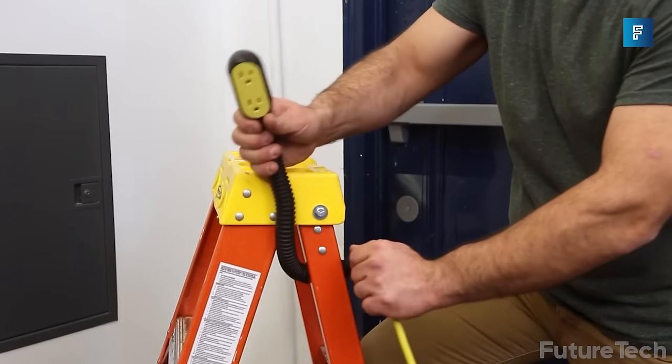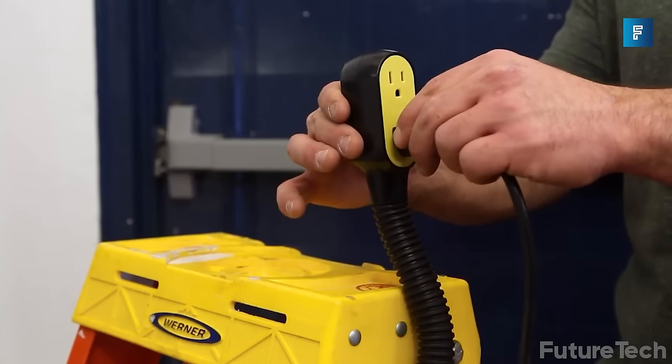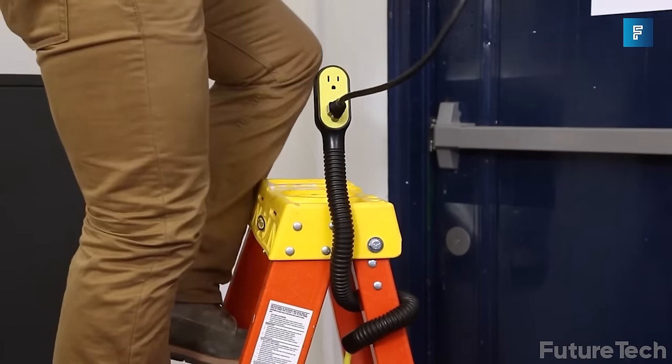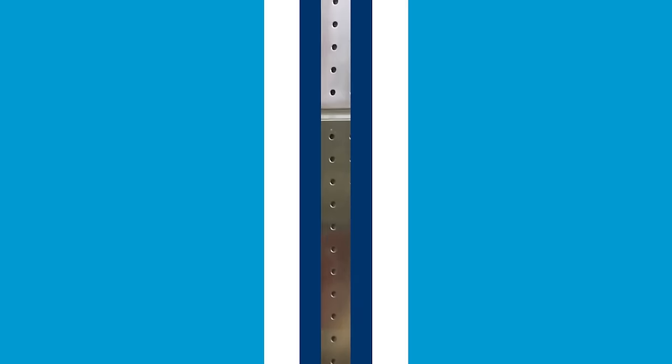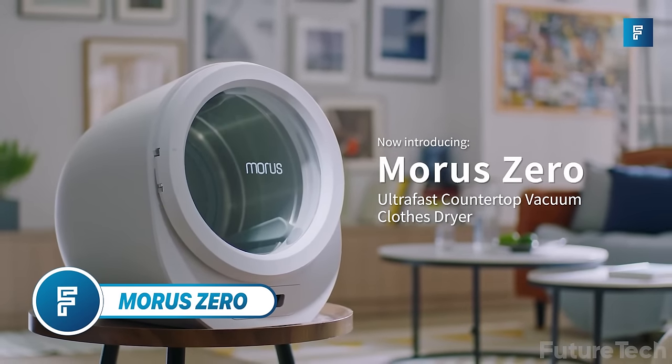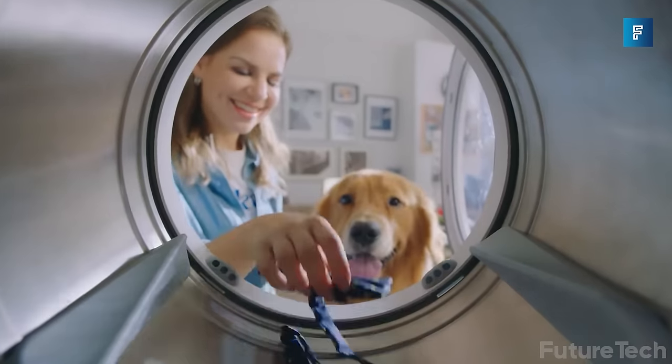Prop Power Pro — imagine Slinky from Toy Story except he's a power extension. This wild and wacky little power cord is a massive nine-footer that will get you out of just about any tight spot in both length and electricity.